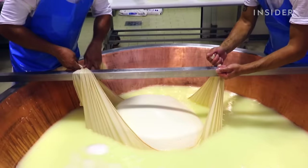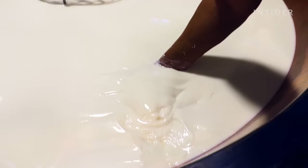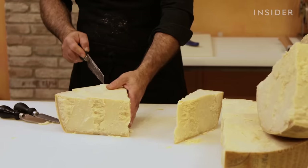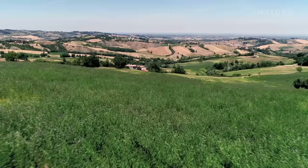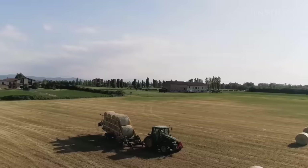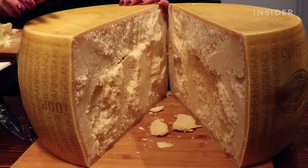Another victim of confusing labeling: Parmesan cheese. There are only about 300 dairies in the entire world certified to produce authentic Parmigiano-Reggiano, and they're under strict regulations. It can only be made in one region of Italy called Emilia-Romagna — the sole place in the world that has all three bacteria needed to give Parm its distinct taste.